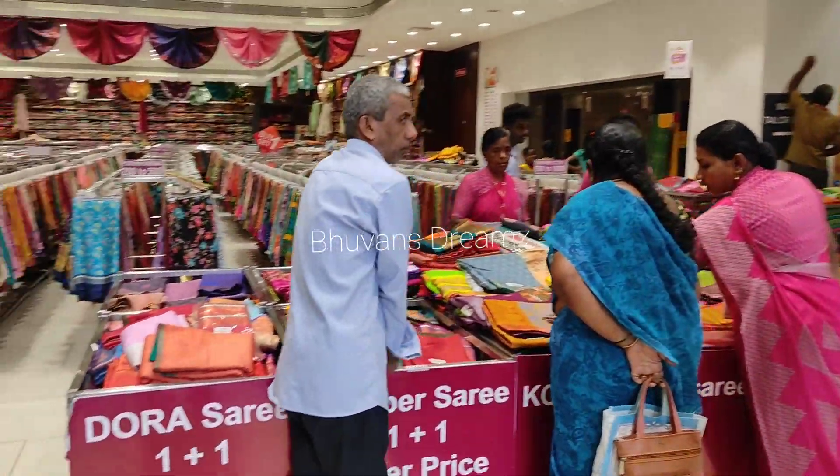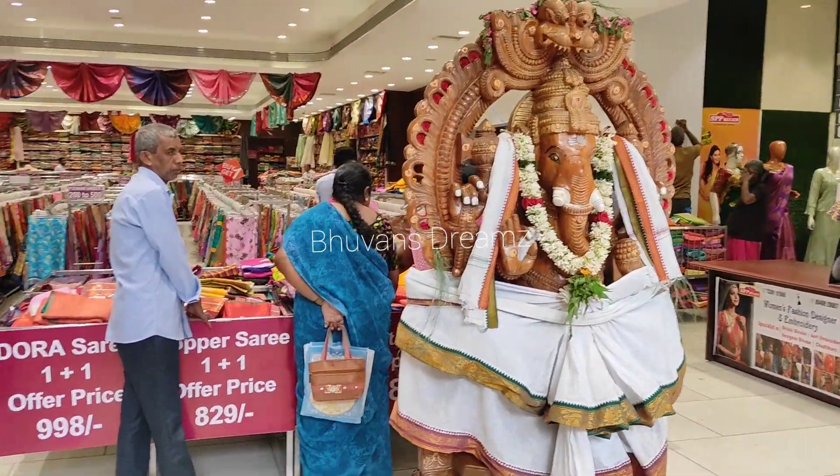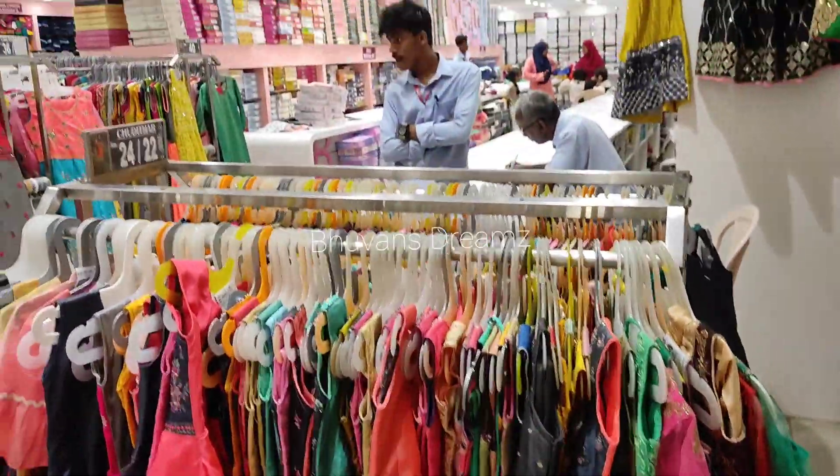We are currently uploading this video. If you are watching, check out our channel. You will see new sarees. But now, we are going to see our chudithar collection.